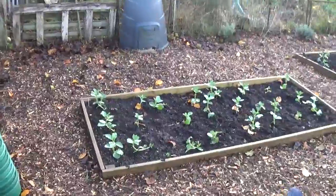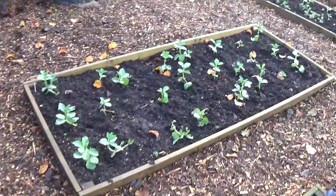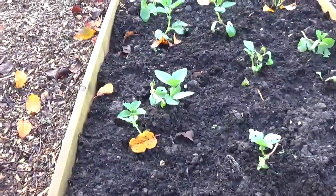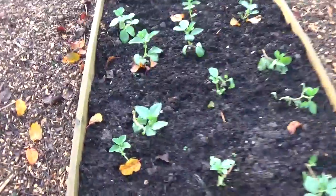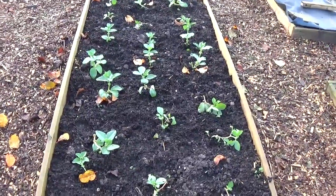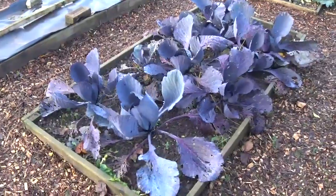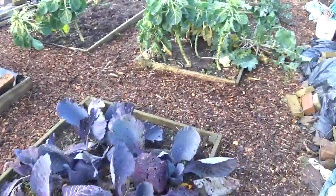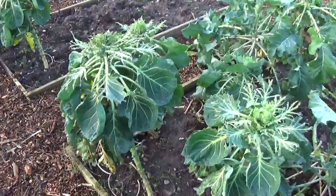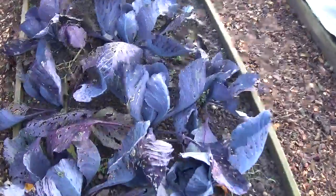Broad beans — Aquadulce — in both of those beds. They were sown on the 9th of October, so they've probably been in here now about six weeks. They're doing nicely. Some red cabbage that's not doing too bad, and I'm assuming the pigeons leave this alone because of its colour, because the sprouts down here the birds have been having a ripe feast. I'm assuming with red cabbage they don't touch it, and there's some hearts coming on quite nicely.